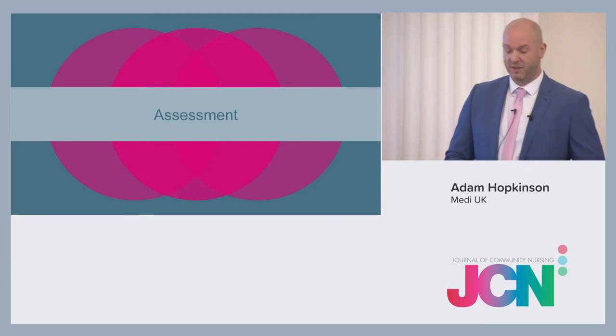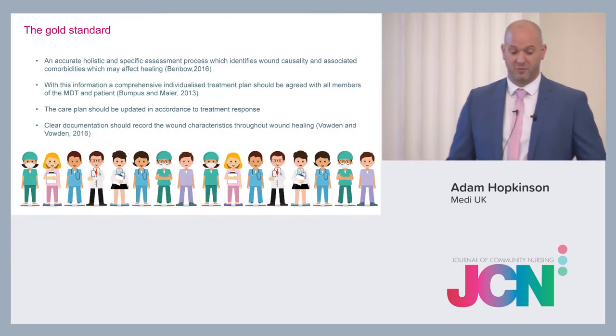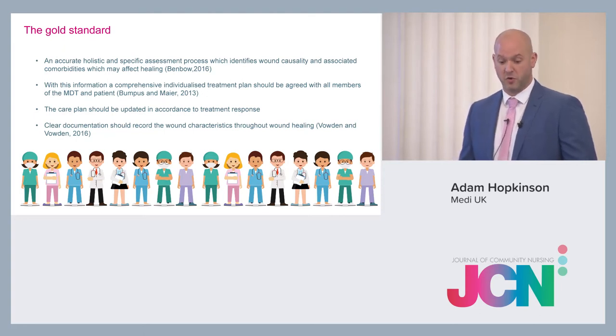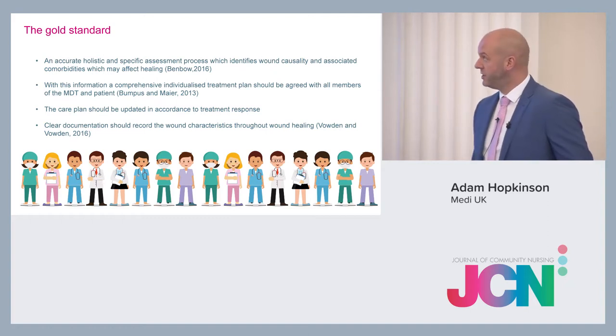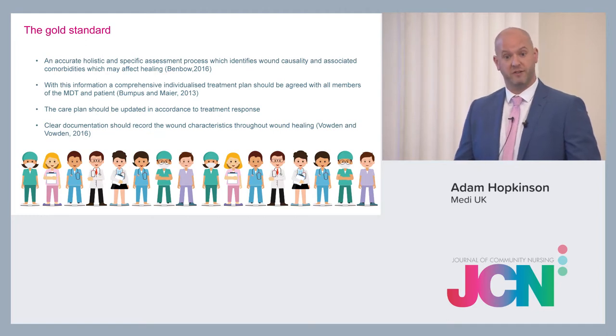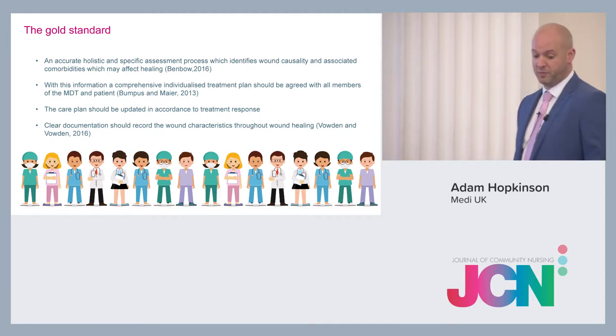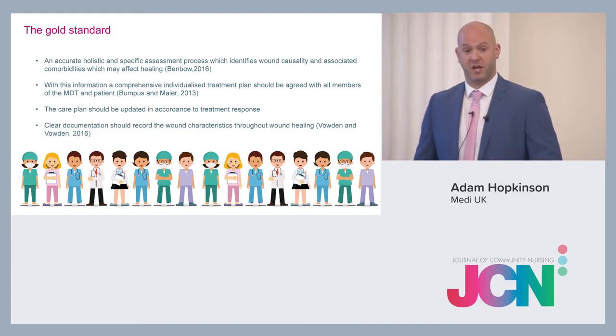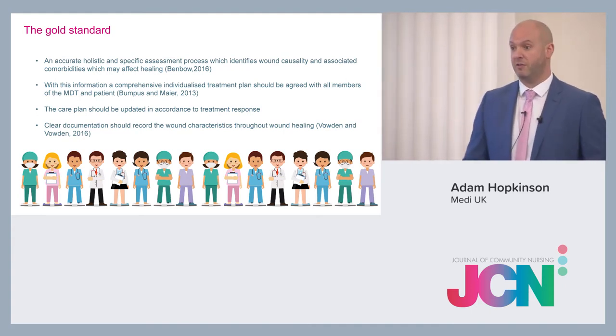Looking at assessment: the gold standard is to provide an accurate and specific assessment process which identifies a wound causality and any associated comorbidities affecting wound healing. This information is then used to provide a comprehensive, individualised care plan that's agreeable to both the healthcare professionals delivering it and the patient receiving it. The care plan should be updated in accordance with the treatment response.